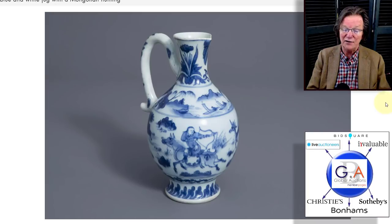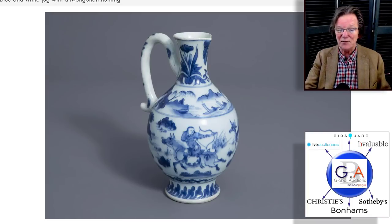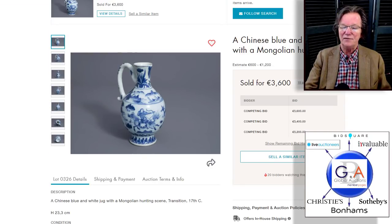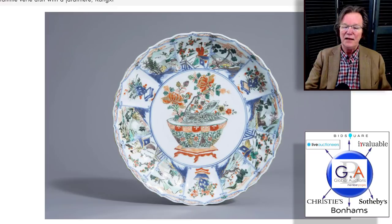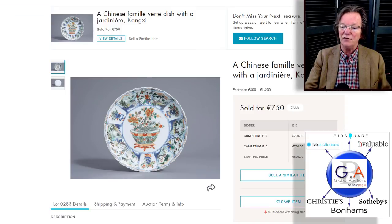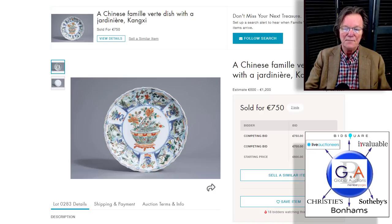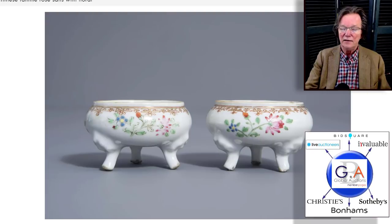Then there was a transitional period piece with horseback riders and hunters — last week it had an estimate of 600 to 1200 euros which seemed low, and it ended up selling for 3600 euros, which is about right — these typically sell in the three to five thousand dollar range. It was a good example, very well painted. Then a very nice basket-pattern Kangxi dish with lotus petal edging and different scenes, with a nicely potted plant in the middle — a beautiful plate that sold for just 750 dollars.